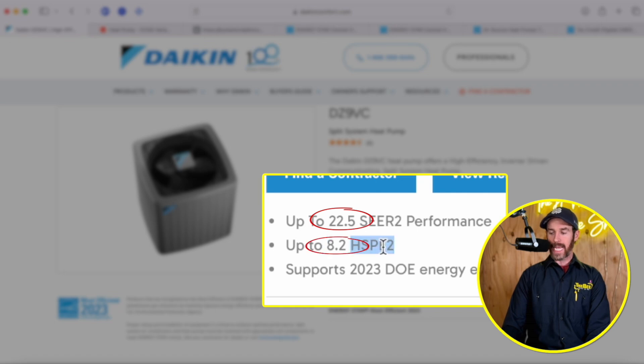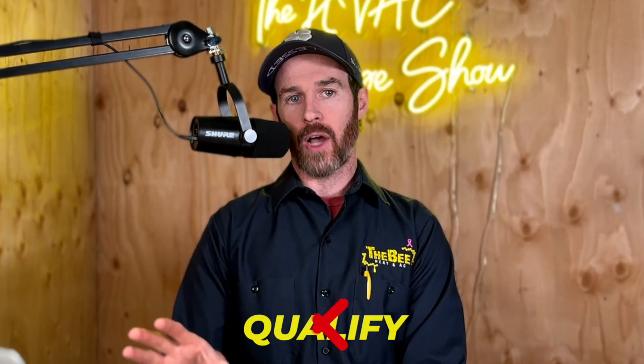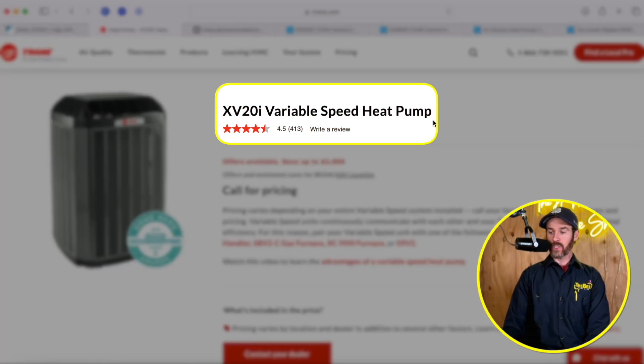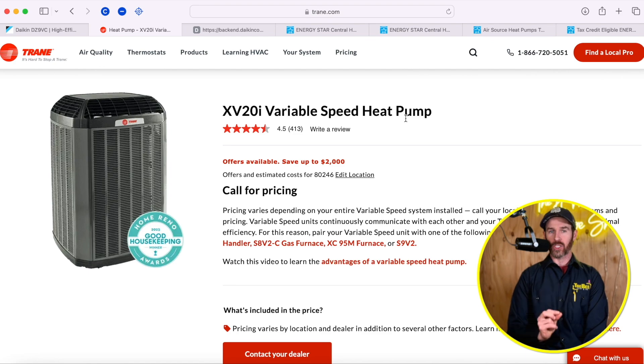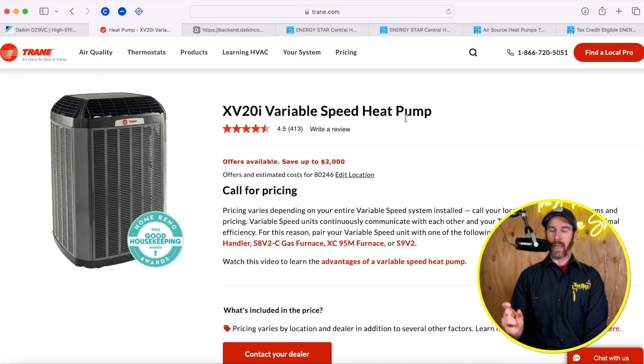The Daikin DZ9VC has an HSPF2 rating of 8.2 — HSPF2 stands for Heating Seasonal Performance Factor — meaning it's relatively efficient for heating. However, this system does not qualify for heat pump tax credits in cold climates, and I'll explain why in a second. The Trane XV20i variable speed heat pump advertises that it does qualify in cold climates, but there's actually only one tonnage and model matchup that qualifies — the three-ton version with a very specific indoor unit pairing.